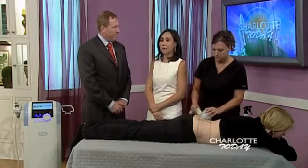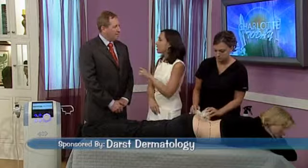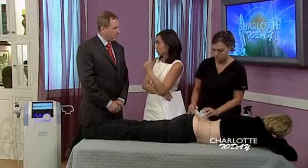So you eat healthy and you exercise, and you still can't get rid of those lumps, bumps and bulges. But Dr. Mark Darst from Darst Dermatology can. Dr. Darst, thank you so much for being here. Non-surgical ways to reduce fat and tighten skin — Excellus is one of those ways.